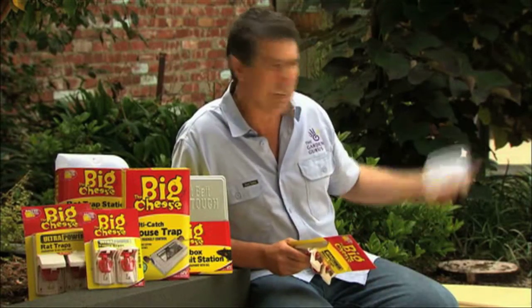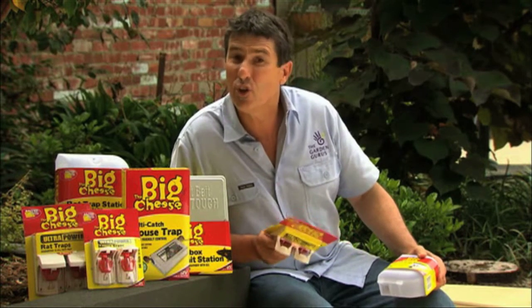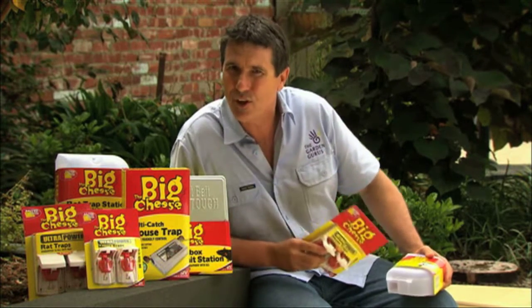Simply spreading bait over the garden or in the shed is not recommended. A much better solution is to use traps and bait stations, and I've found a great new range called The Big Cheese that does the job brilliantly. Let me show you.